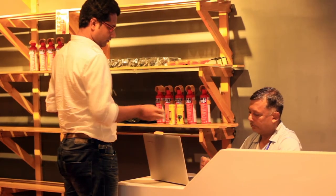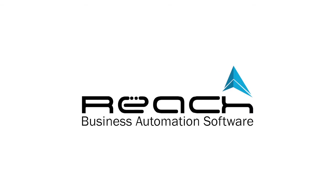Step 6. The customer pays, gets the receipt, and takes delivery happily.